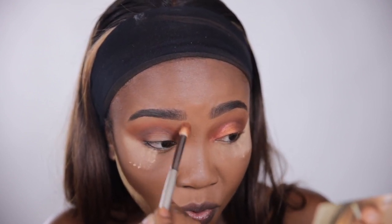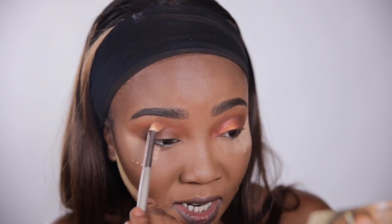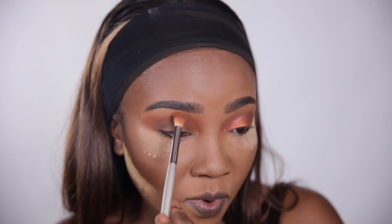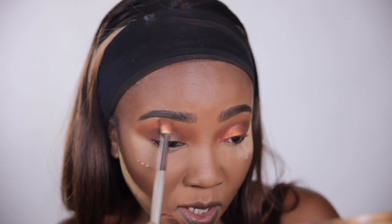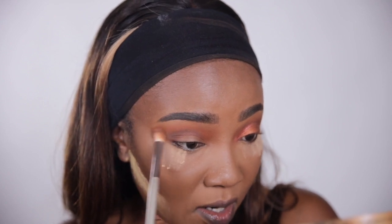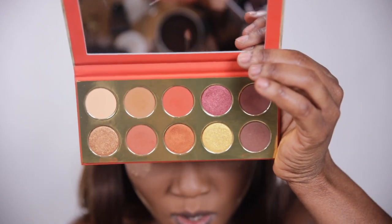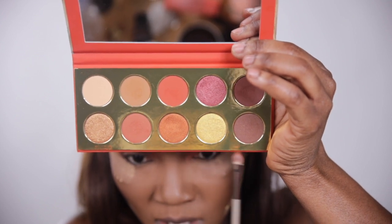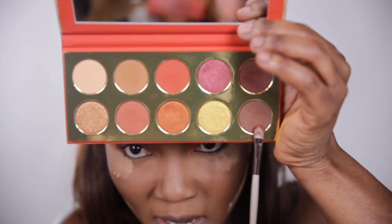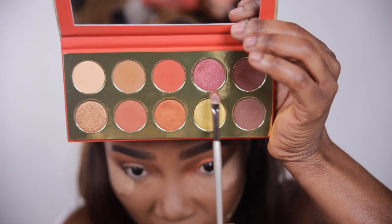I mix shades and blend like crazy, so I have to do one eye then the next right after because sometimes I forget what I did. I'm going to show you the three shades I'll be using so I don't keep coming back: this one, that one, this brown — and this brown has shimmer in it, you might not be able to see it, but it does.